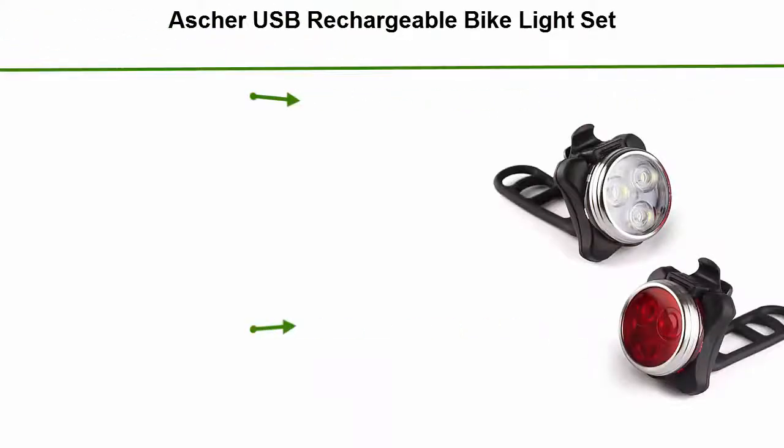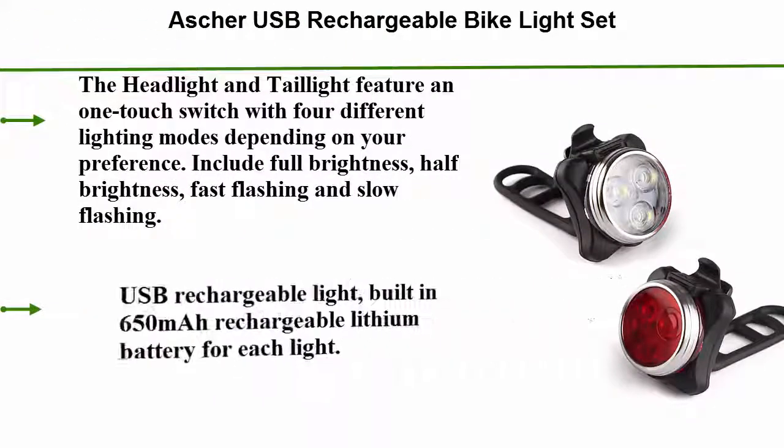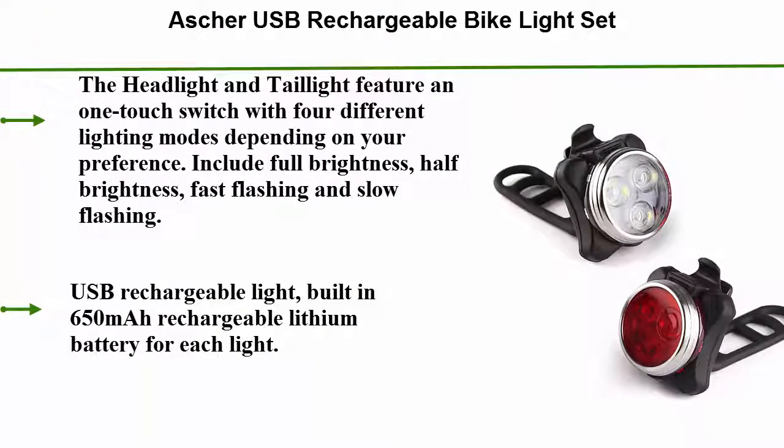Number 4: Ascher USB Rechargeable Bike Light Set. The headlight and tail light feature a one-touch switch with 4 different lighting modes depending on your preference, including full brightness, half brightness, fast flashing, and slow flashing. USB rechargeable with a built-in 650 mAh rechargeable lithium battery for each light.